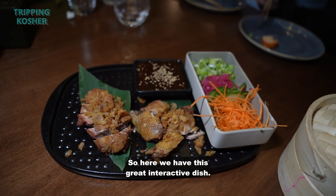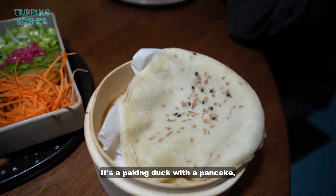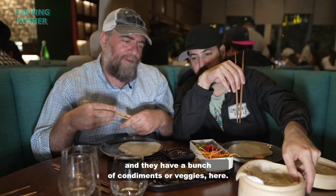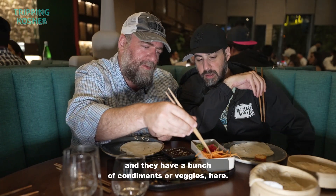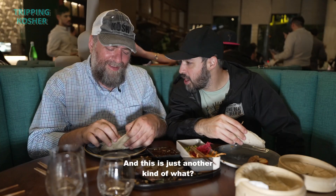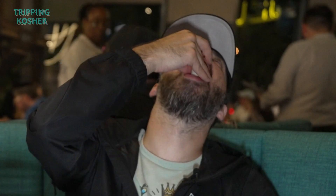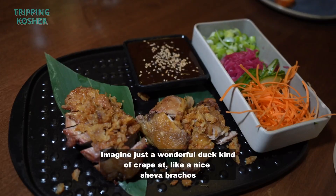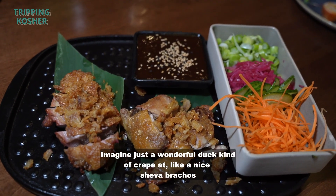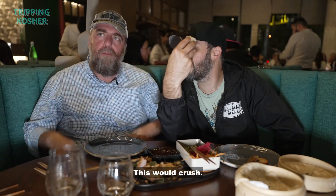Here we have this great interactive dish — supposed to be one of their highlight dishes. It's a Peking duck with a pancake, and they have a bunch of condiments and veggies here. To your core, you are a sandwich ninja, and this is just another kind of sandwich. This is the best blitz I've ever had. Imagine just a wonderful duck crepe at a nice first course — this would crush!